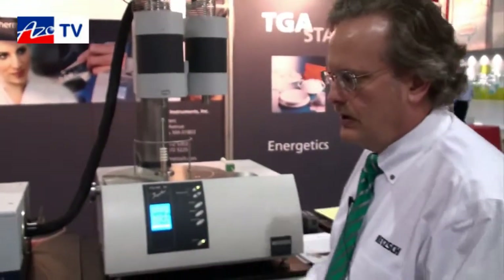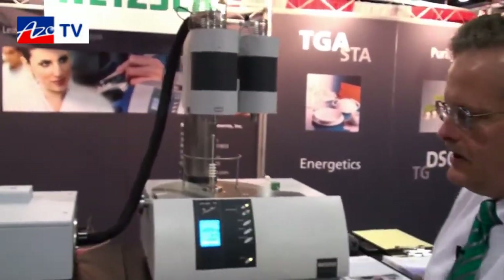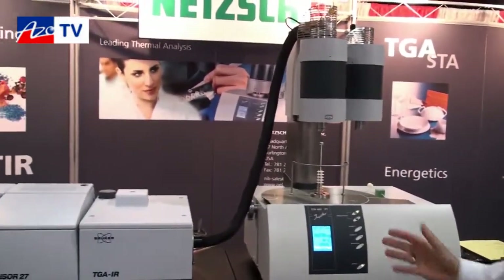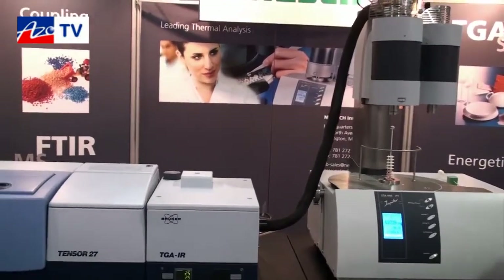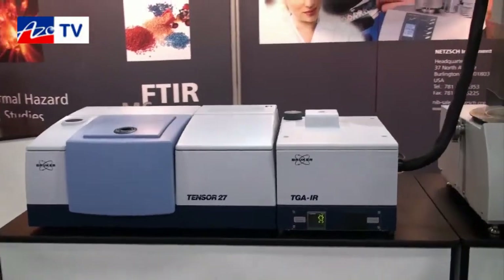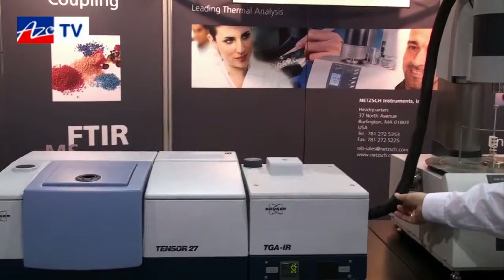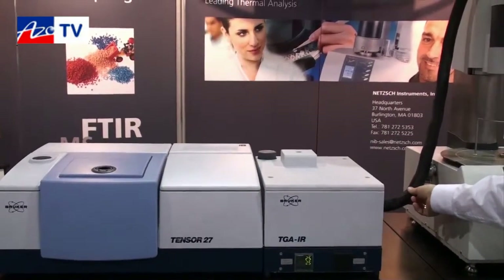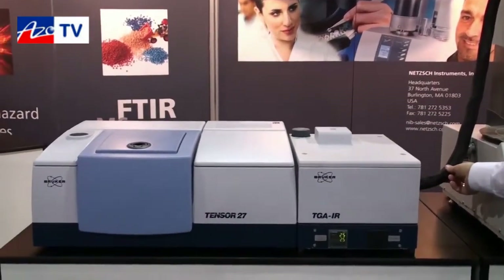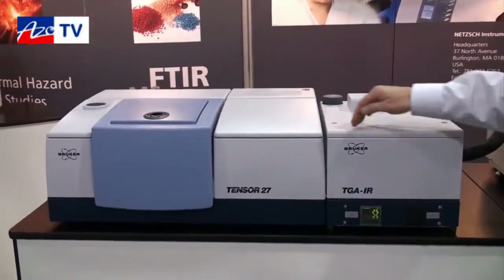What's also really unique is our capability to interface with gas analyzers. Today we're showing for the first time the NETCH STA coupled to the Bruker FTIR — the Tensor FTIR system. You can see the gases come off the sample through the heated transfer line. The transfer line is heated to 250 degrees C with no cold spots, so nowhere for the gases to condense. The gases then feed this gas cell.